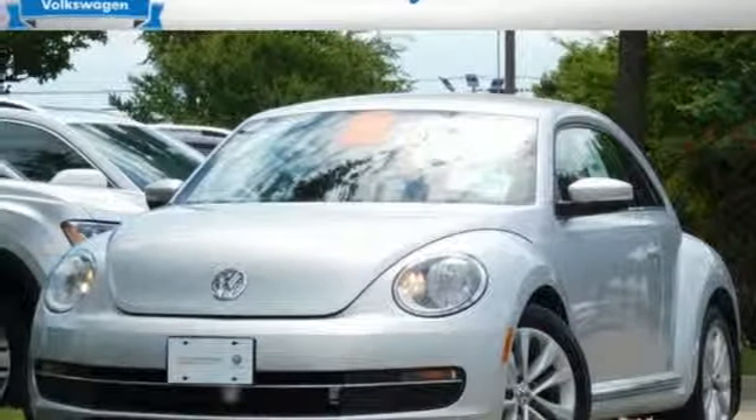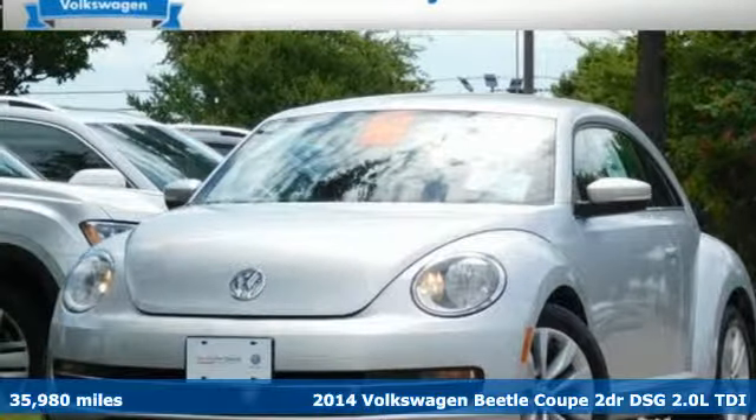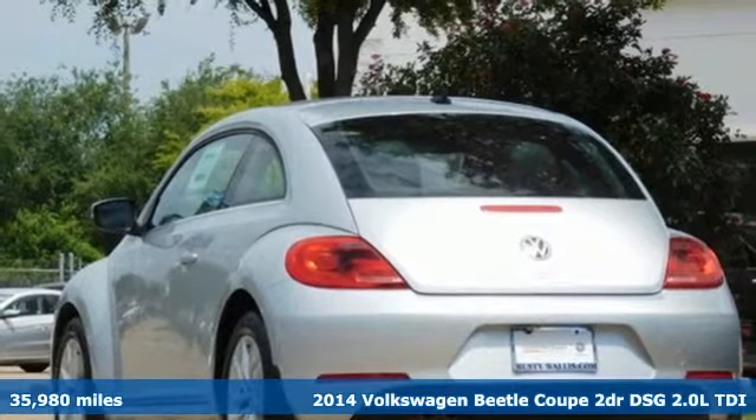Here's a 2014 Volkswagen Beetle Coupe. Stylish, fun, iconic.